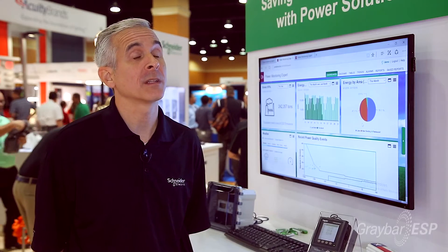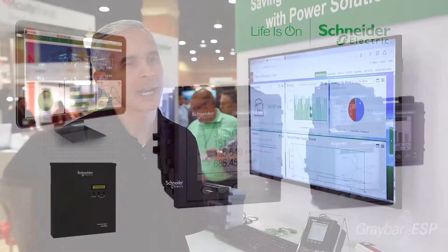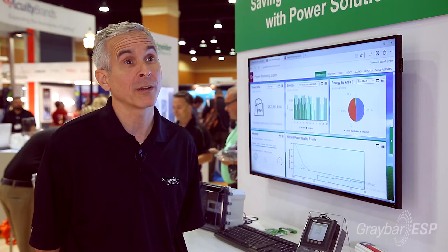I'm happy to talk to you today about tenant metering from Schneider Electric. It's an offer that includes intelligent devices and smart meters that our customers deploy in their electrical distribution system so that they can track consumption and bill tenants for their share of the energy use.